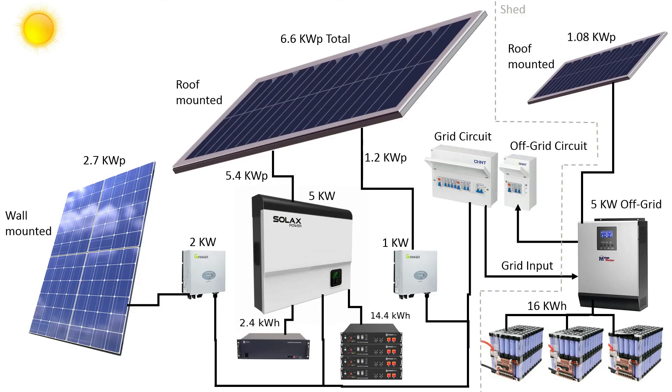Someone in a previous video's comments said it would be useful to see a diagram of my system showing what panels I had and what they were connected to. I dug around and found one, and here is a diagram of my system that you can pause and have a look at if you're interested.